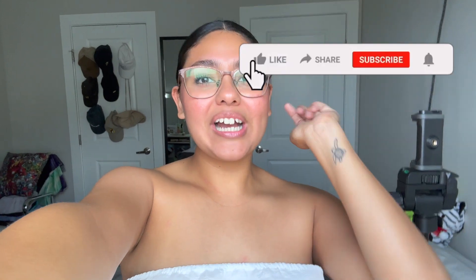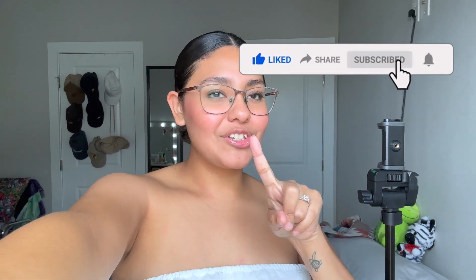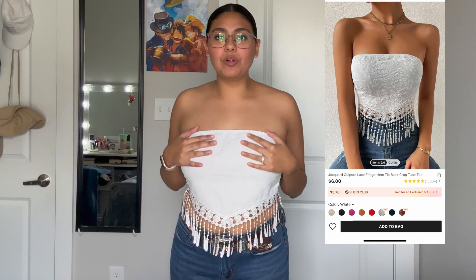Hey guys, welcome back to my channel! If you guys are new here, hi, my name is Christine. Make sure you press that subscribe button to join the family and turn on post notifications so you never miss a video. As you read in the title, yes, I'm doing a Shein haul — this is my first time doing this so bear with me. My height is 5'3" and I weigh about 135, so let's get to the video.